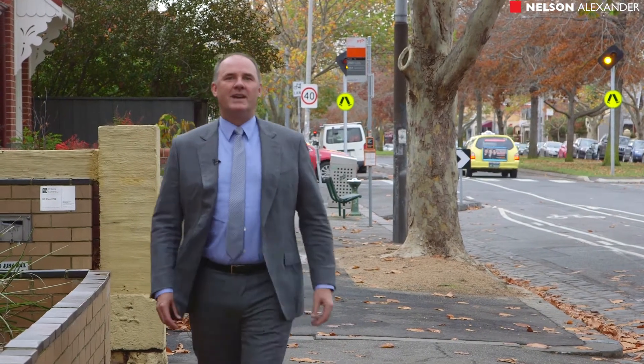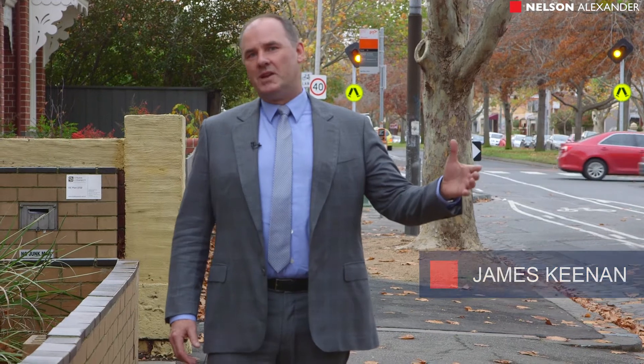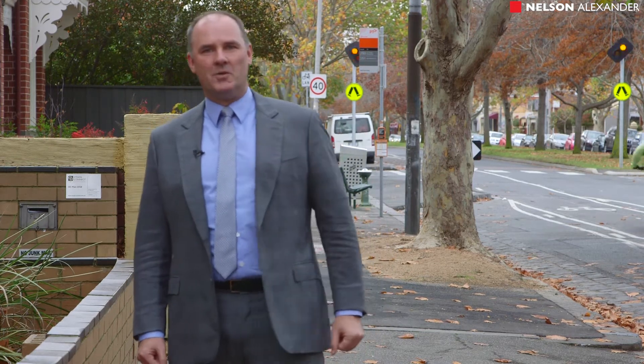Welcome back. This afternoon we find ourselves right in the heart of Raftown Village. Here we are on Raftown Street, North Carlton, with a two-bedroom unit — bright, spacious and very affordable. My name is James Keen, and why don't you come and have a look with me.